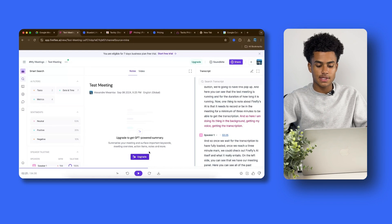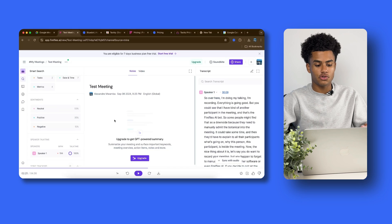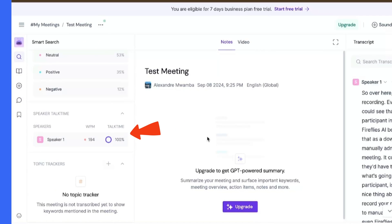A paid feature that Fireflies.ai offers is a GPT-powered summary, so you can upgrade to get important keywords, a meeting overview, action items, and so forth. Another upgraded feature is video — if you upgrade, you also get the webcam and video footage of your Google Meet meeting. On the left side you have AI filters and sentiment analysis, so you can track the percentage of how the meeting went — for example, 12% negative, 35% positive. You can also see the speaker talk time: if there were multiple speakers, you'd see how much percentage of the whole meeting each speaker spoke.